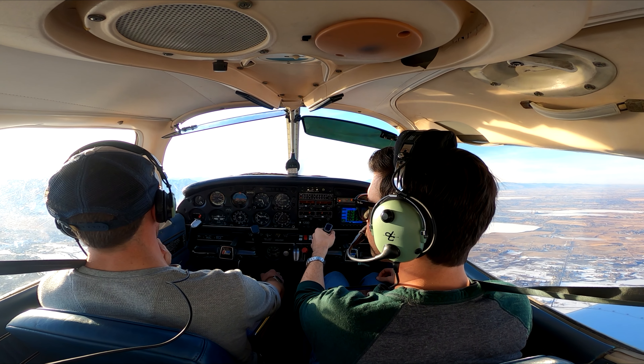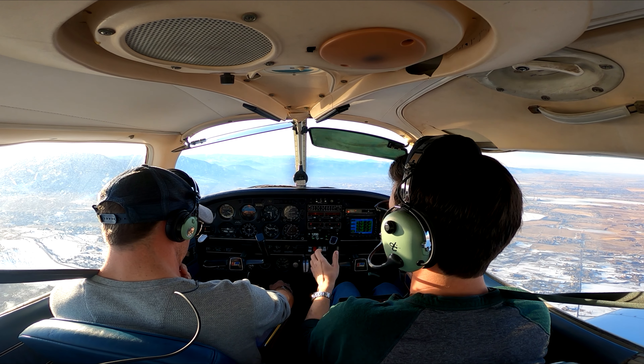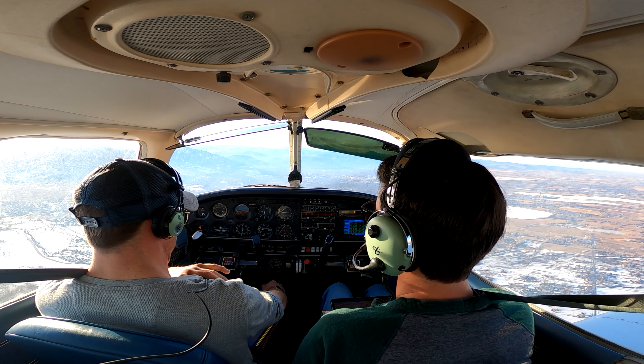We'll definitely get bumped a little bit over the Flatirons. We're just about to do a left turn — we'll probably do a 270 heading.